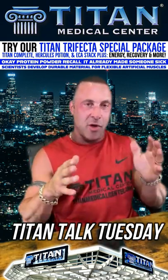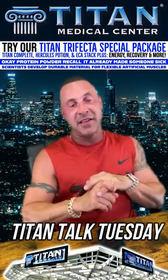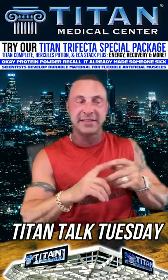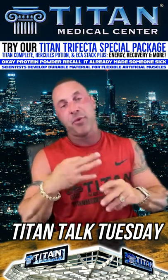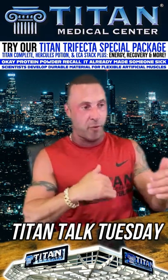Let's get into the therapy of the week with the Titan Trifecta. The Titan Trifecta is Hercules Potion, ECA Stack Plus, and Titan Complete. These are three awesome therapies, so let me get into each one of them for you guys.